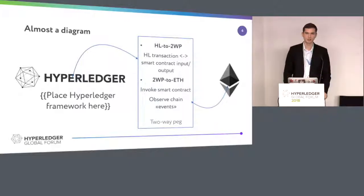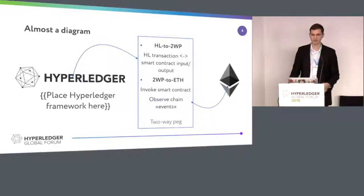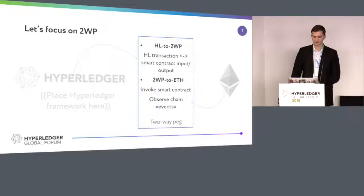You want to do this because if something happens in Ethereum, you want it to be registered in the Hyperledger framework. You should also take into consideration that the Ethereum network doesn't have a finite or deterministic consensus. So you need to calculate the probability of whether this transaction is going to be written in a block or not. We'll focus on this part — we'll focus on two-way pegs.